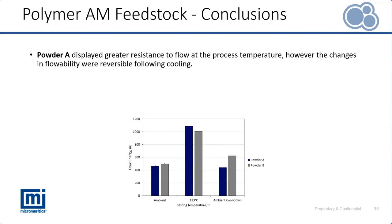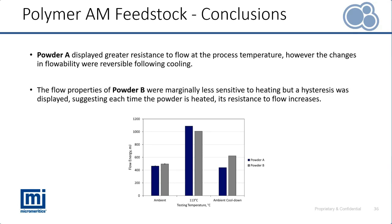Displaying the data in a bar chart to more easily compare flow energy under ambient and processing conditions and following cool-down: for Powder A, even though its flow energy was slightly higher under processing temperature, those changes were close to being fully reversible. For Powder B, we observed a hysteresis between flow energy and processing temperature — each time the powder is heated, its resistance to flow potentially continues to increase. This is likely the result of those processing issues occurring during printing and why performance was worsened after recycling. This case study shows how heating materials to their processing temperature is important for process-relevant analysis, and how cooling between processing and ambient temperatures provides useful information about powder performance following recycling.